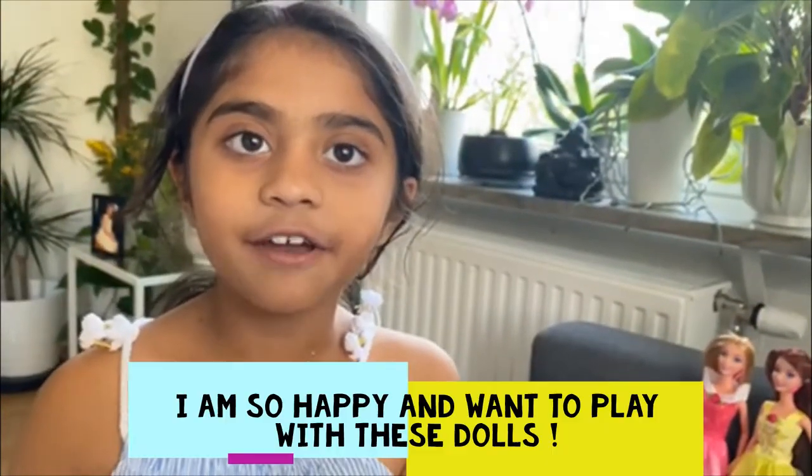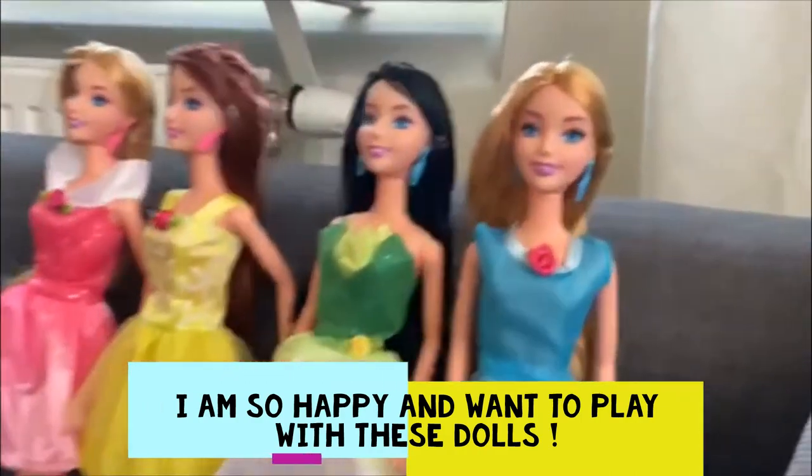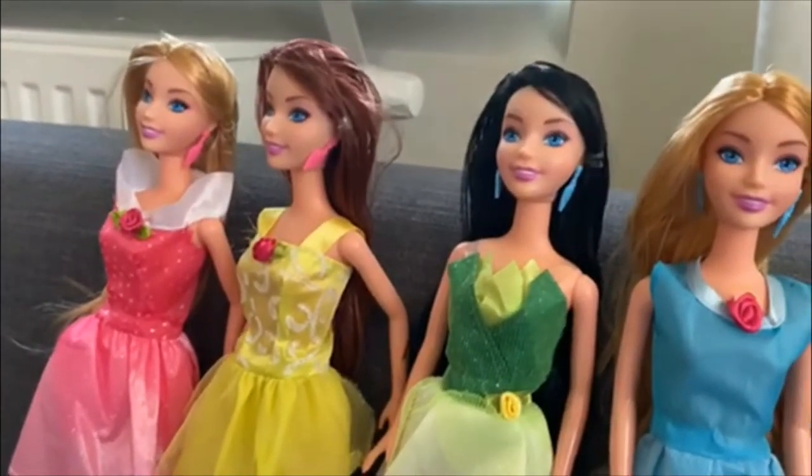I love my surprise gifts — all these pretty four dolls! I will always remember them and play with them every day. Don't forget to play with my favourite new dolls today!